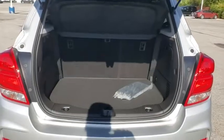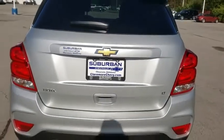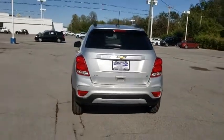Floor mats, keyless start, cruise control, aluminum wheels, AM FM stereo radio, rear defrost, front wheel drive, MP3 player, and passenger airbag.